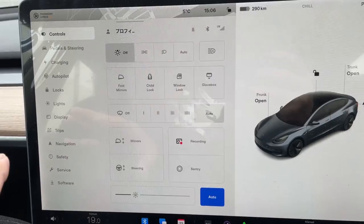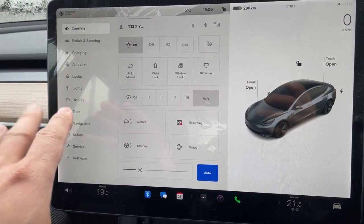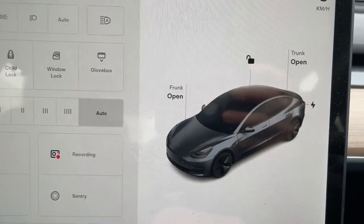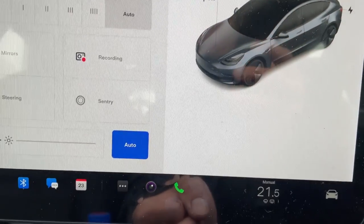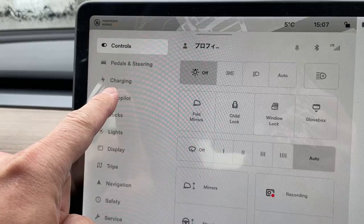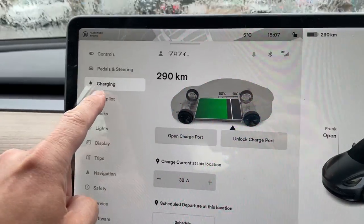I'm still trying to get used to the controls — it's sort of arranged differently. Right away I can tell that my car icon looks much darker, sleeker, cooler. Let's start with the controls: pedals and steering, charging, open charge port, unlock charge port, autopilot.